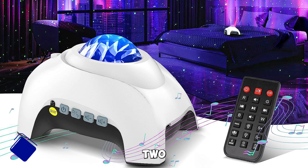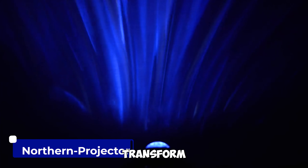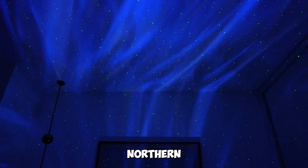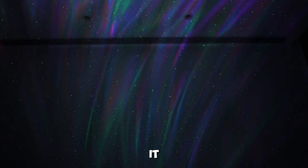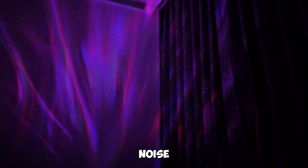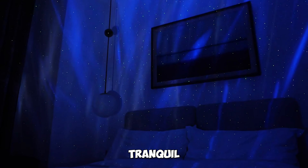Gadget number two: the Northern Galaxy Light Aurora Projector. Transform your bedroom into a mesmerizing galaxy with the Northern Galaxy Light Aurora Projector. With 33 light effects, it creates a stunning visual spectacle. It's not just a projector — it's a Bluetooth speaker and white noise machine, making it ideal for parties or tranquil nights.